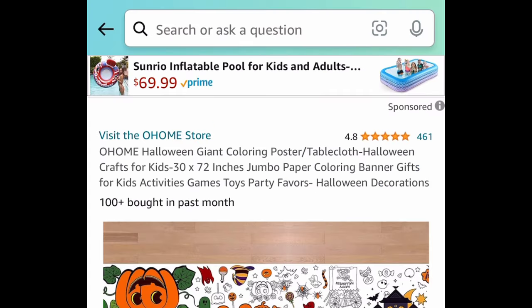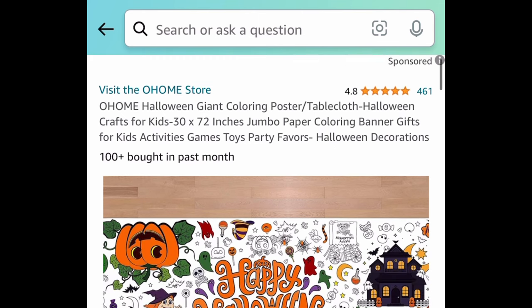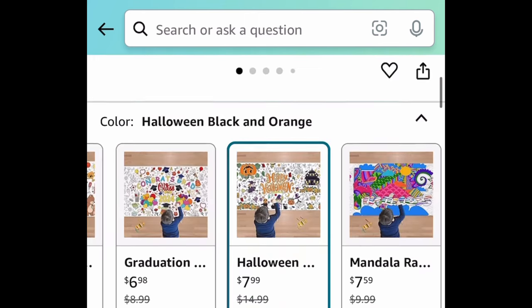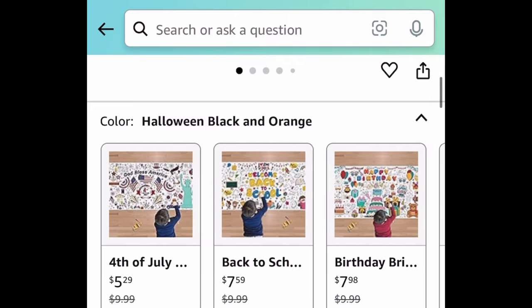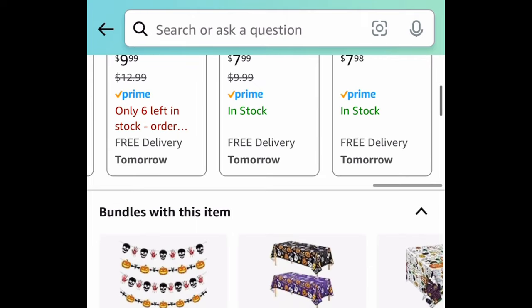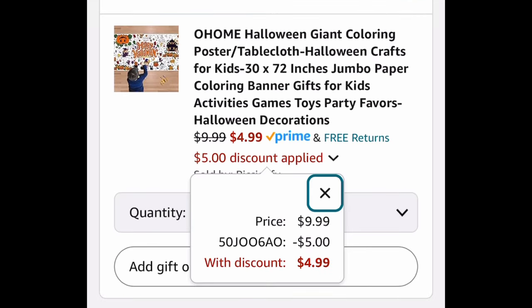Moving on to fall and Halloween items! Here we have this Halloween giant coloring poster or tablecloth — this is great especially if you have little ones coming over. The code works on Halloween and Thanksgiving themed ones, and they're priced at $9.99, but with the code we're saving 50%, meaning we're getting it for only $4.99.